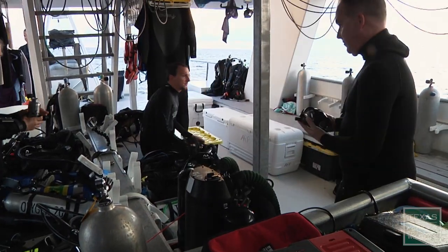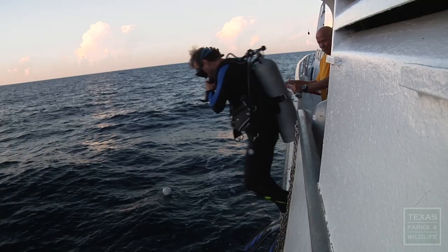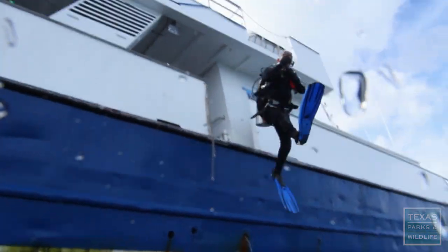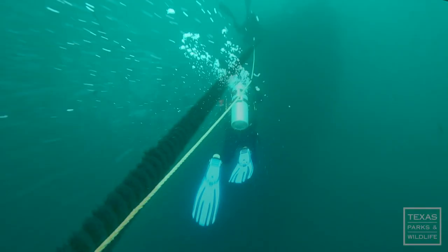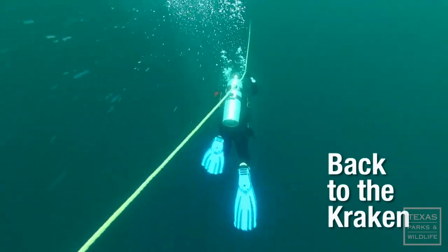In the gulf waters off the Texas coast, these divers are on their way to visit an artificial reef. What we're going to see, we don't know until we get down there. It's amazing and really exciting — it's like my inner nerd comes out. Not just any reef, it's an old ship called the Kraken that's quickly becoming a new Texas legend.